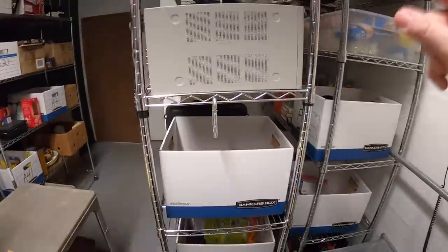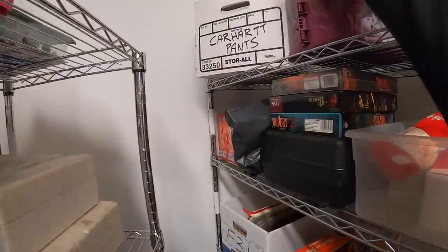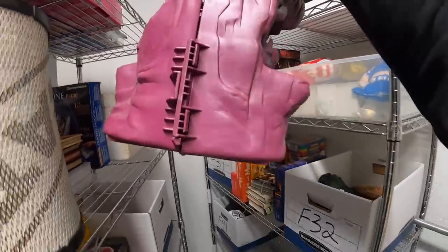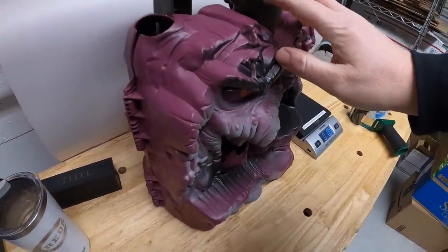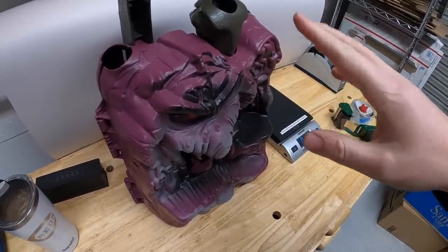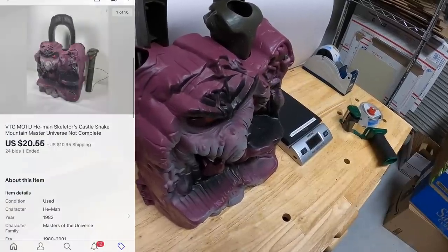Next thing is back here on F1. This is a He-Man Masters of the Universe — I think it's called Skeletor Mountain or something like that. This was part of a big lot of toys I got from the Piqua resellers. I did an auction on this because it was not complete, so I wasn't sure what it would go for. Started at $1 and sold for $20.55 plus shipping.